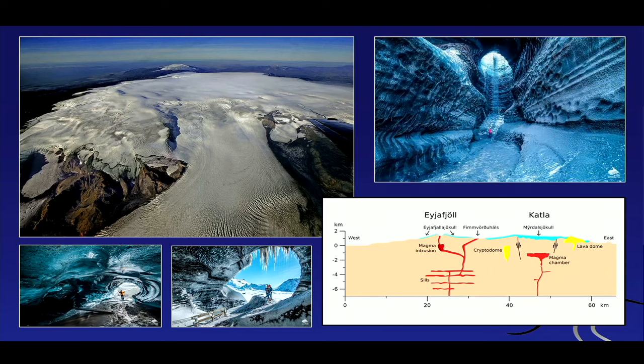Katla is also famous for its glacial caves. You can go up onto the glacier and there are some quite spectacular caves. If you ever have a chance, I recommend it.